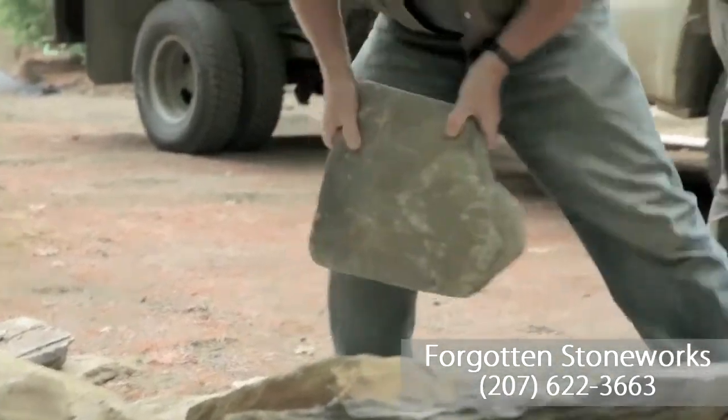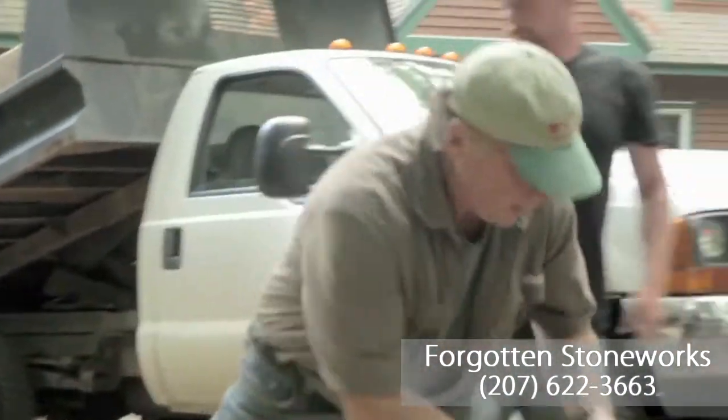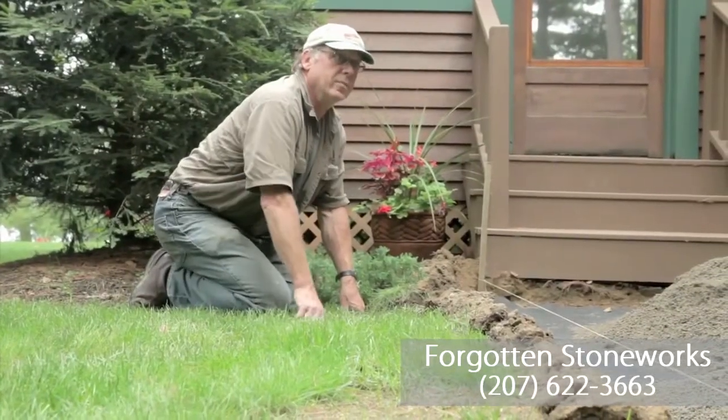My grandmother liked to go for rides and look at stone walls, and little did I know that's where I was headed. I've been working with stone all my life.